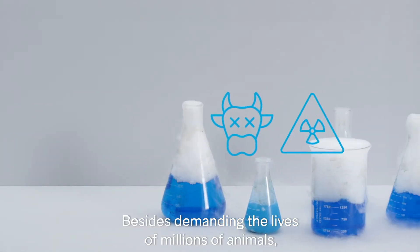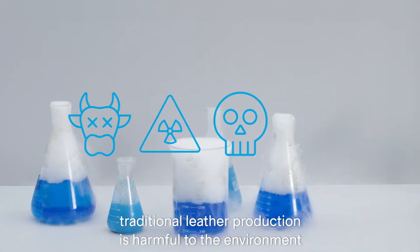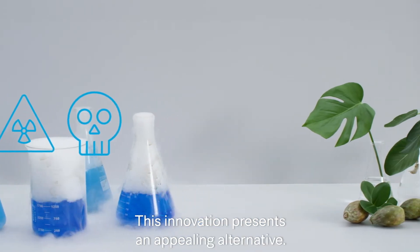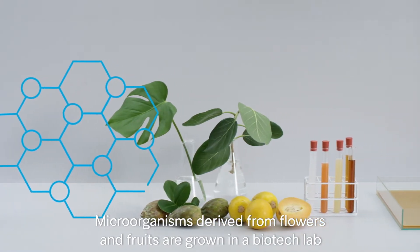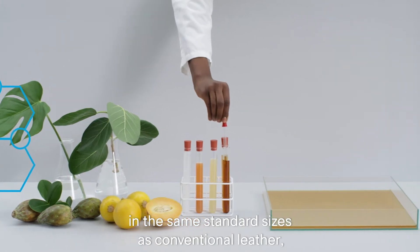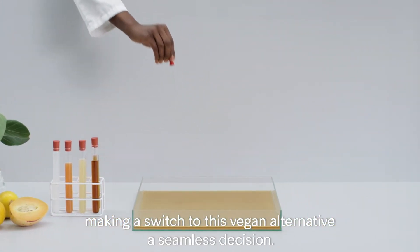Besides demanding the lives of millions of animals, traditional leather production is harmful to the environment due to the toxins and heavy metals used for tanning. This innovation presents an appealing alternative. Microorganisms derived from flowers and fruits are grown in a biotech lab in the same standard sizes as conventional leather, making a switch to this vegan alternative a seamless decision.